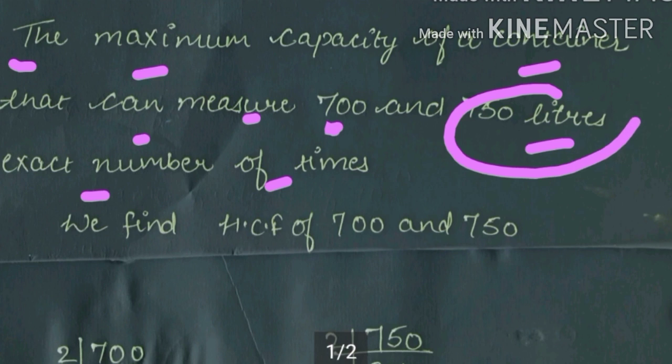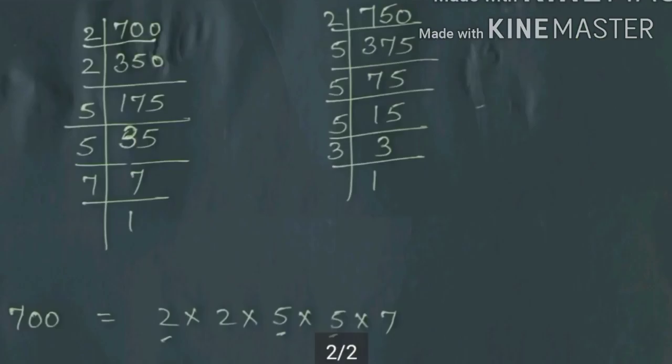So we need to find the HCF of 700 and 750. The maximum capacity container that can measure 700 and 750 litres an exact number of times. We will do prime factorization of both numbers — 700 and 750.